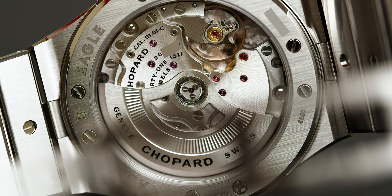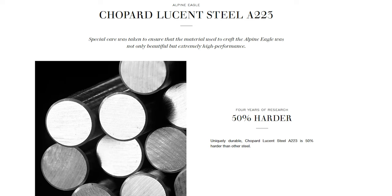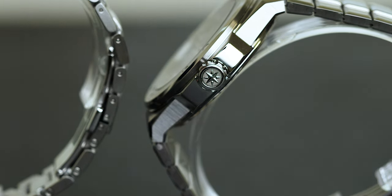Not just the movement, but the case construction is great as well. Chopard developed their own steel called Lucent Steel, designated A223, which is advertised as at least 50% stronger than any other steel. Setting aside that big claim, it does feel really nice, smooth, and buttery. There's something about this Lucent Steel — whether it's the polishing, the formulation, or the metallurgy — that makes the watch very comfortable to wear: not abrasive on the wrist, doesn't pull the hair.